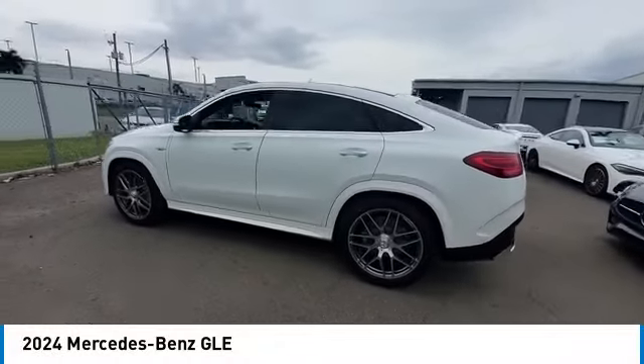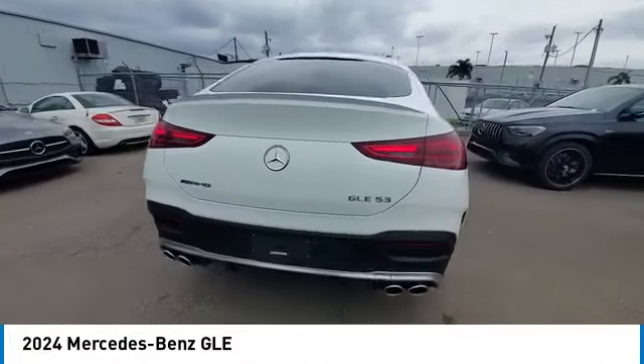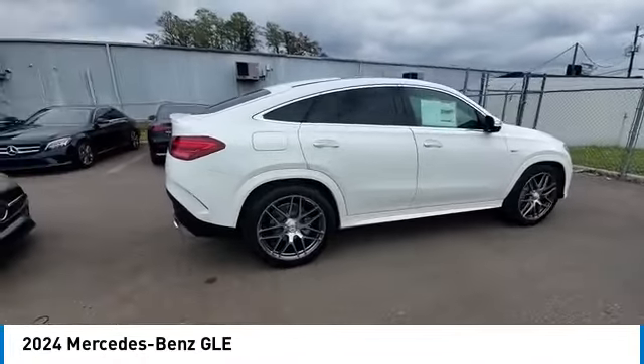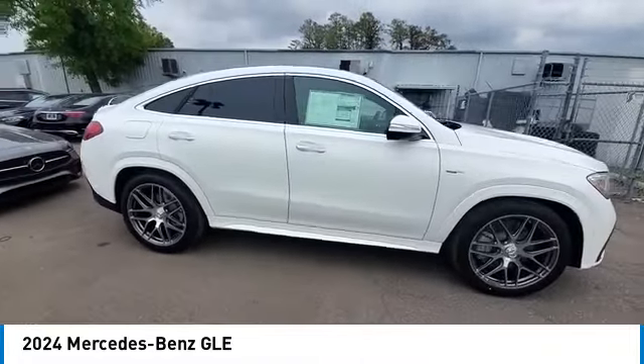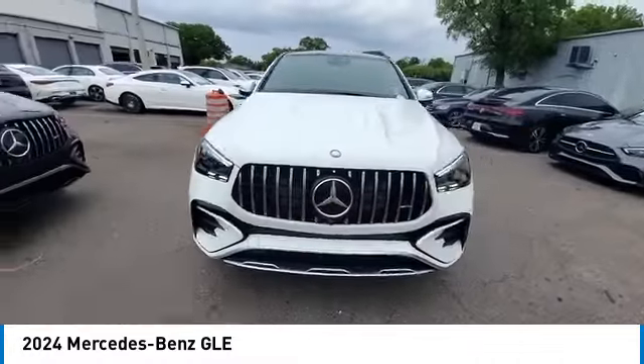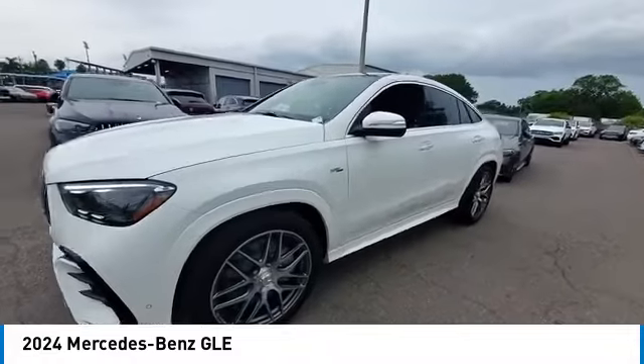Take a ride in the 2024 Mercedes-Benz GLE. The GLE comes with a full Mercedes luxury experience. It combines the sports sedan performance with SUV stability. It comes with beautiful, serene-looking interiors and a command system that is close by to access every setting under the sun.